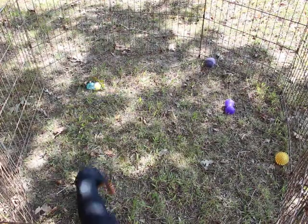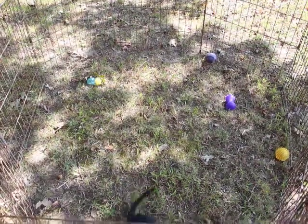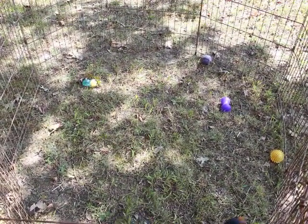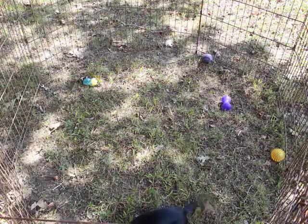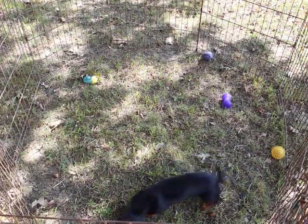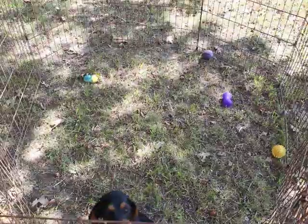This little girl belongs to Liberty and Duke, and she is almost five months old in this video. She is a black and tan, smooth, PRA clear via parentage. Beautiful, energetic, very healthy little girl.